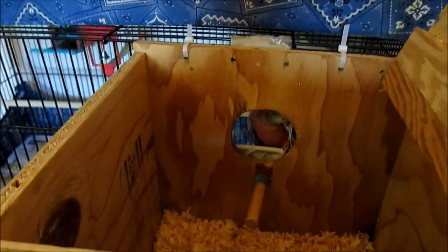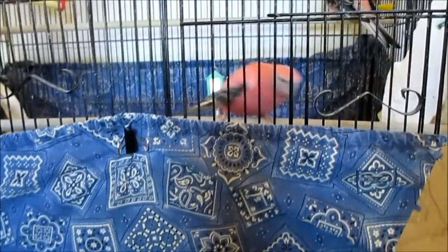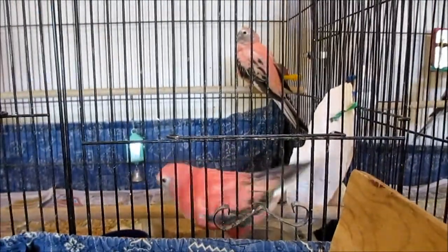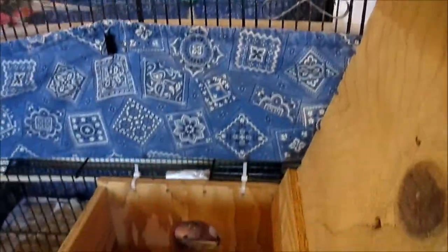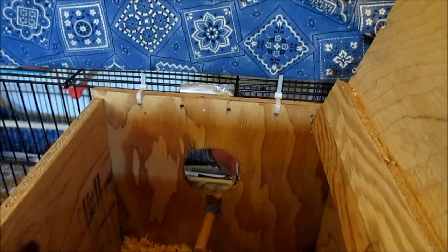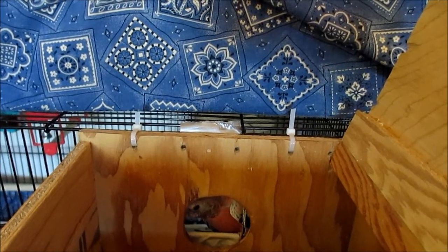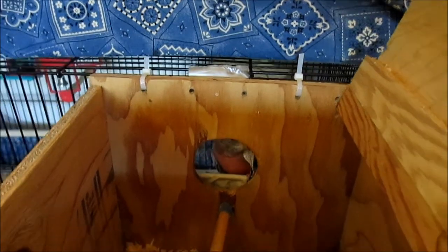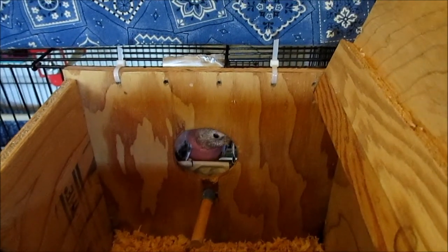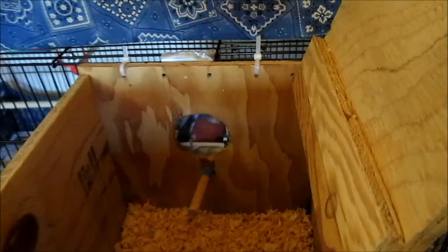Rosie can't wait to see her box. Look at that! Meanwhile, nosy neighbors over here checking out what's going on. Sweetheart and Valentine are checking out Rosie's box, and Rosie's checking out her box too. What do you think, Rosie? The whole time my husband was putting it up we had to keep poking her away — she was ready to hop in there. She says, I want this box! Alright, I'll put the lid down. You can come on in.